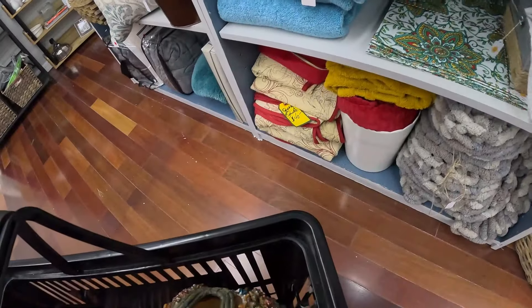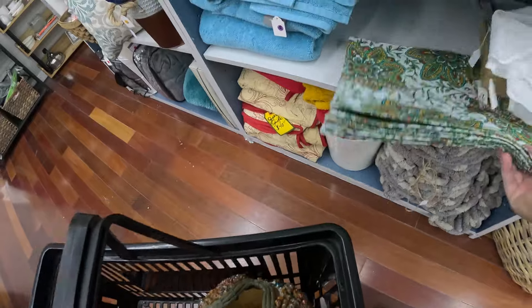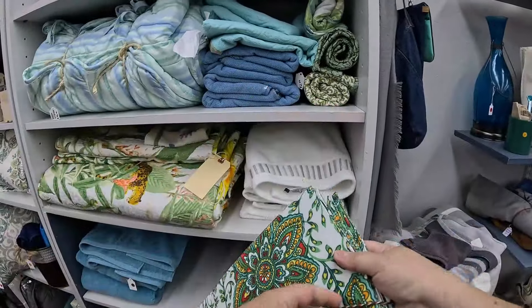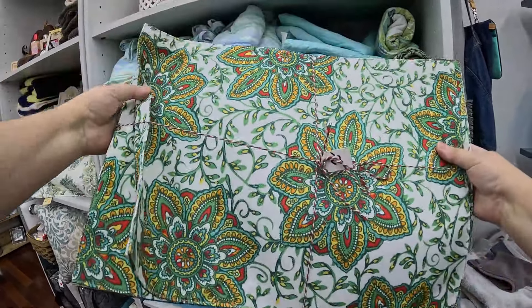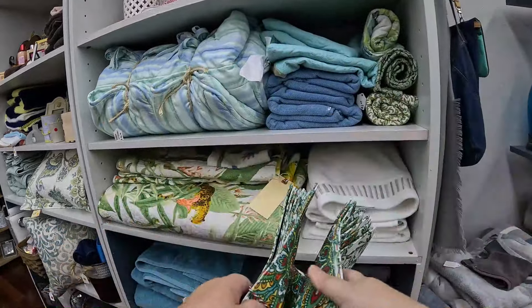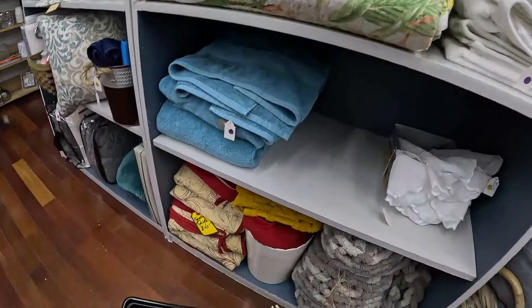Some linens — I saw these table placemats with a Spanish floral medallion design. These are indoor-outdoor placemats, and it's a set of eight. I think they had $2 on it — I don't know if that was a mismark, but that's what the tag said. There were eight of them, so we are definitely going to get those. It's hard enough to find a set of four placemats, let alone eight.